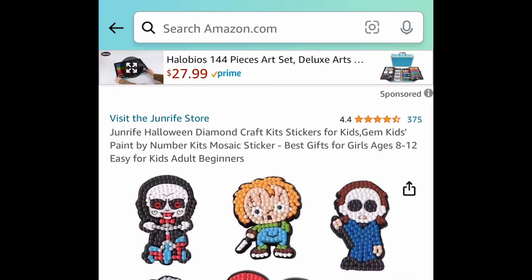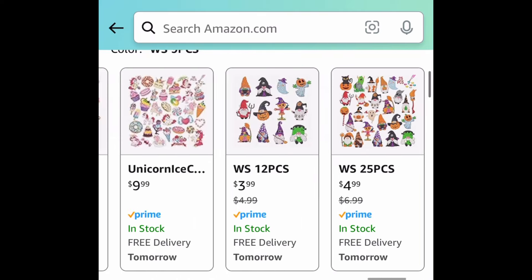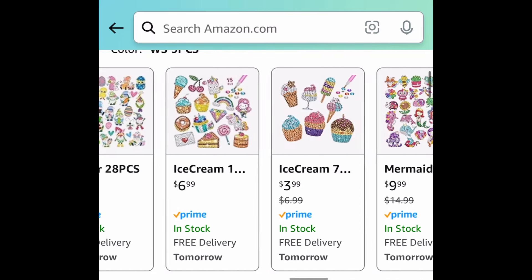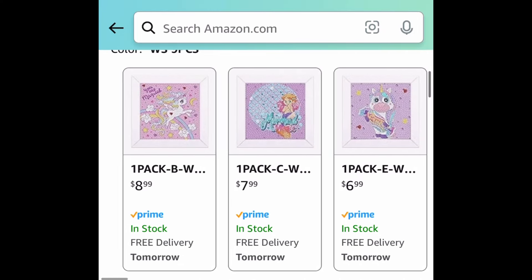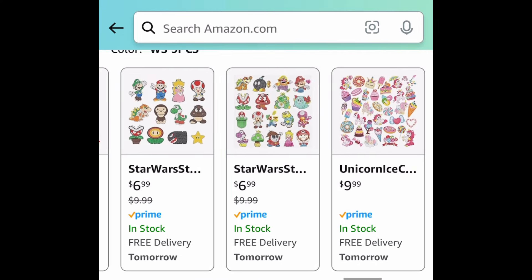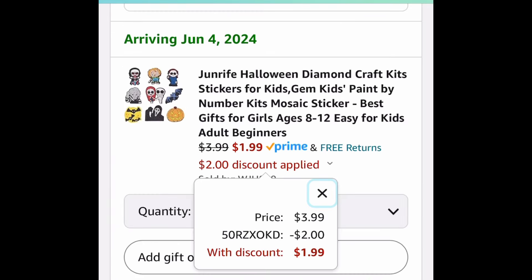Next one here we have these kids diamond painting kits. I know this one's totally off season — it's a Halloween one but it is the lowest at $3.99. They have so many options though: princesses, regular size diamond painting for kids, and Mario. But I'm showing you the lowest, so this one is $3.99 and with the code it'll be $1.99.